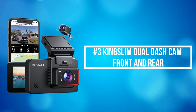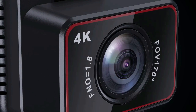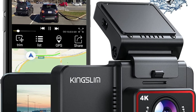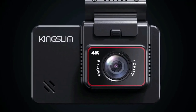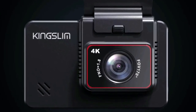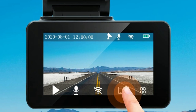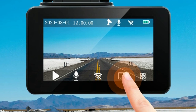At number 3 on our list is the King Slim Dual Dash Cam Front and Rear. The King Slim Dual Dash Camera simultaneously records video in front 4K 2160 resolution at 25 frames per second and rear 1080 resolution, clearly capturing license plates and road signs. You can also switch to front QHD 2.5K 2560x1440 at 30 frames per second and rear Full HD 1920x1080 at 25 frames per second for daily recording with QHD detail to help restore the truth.